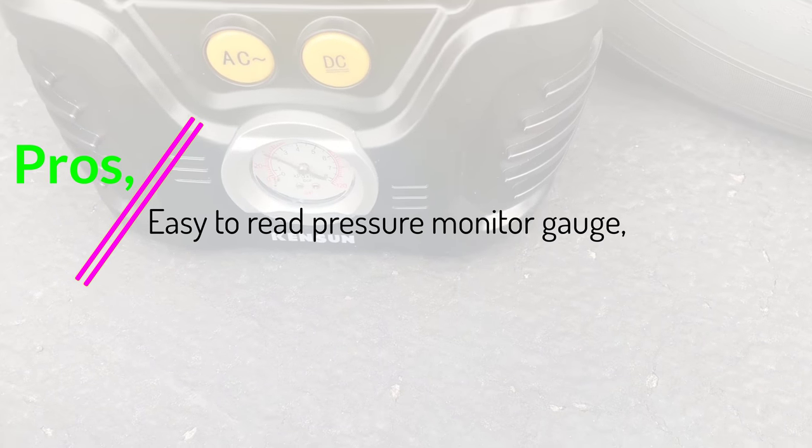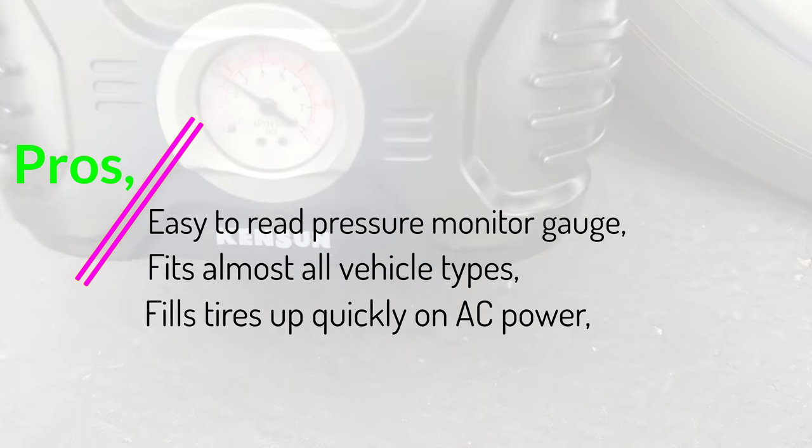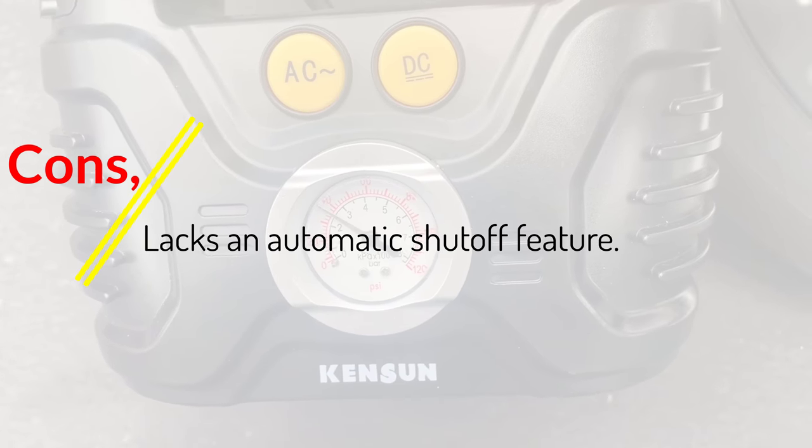Pros: easy-to-read pressure monitor gauge, fits almost all vehicle types, fills tires up quickly on AC power. Cons: lacks an automatic shut-off feature.